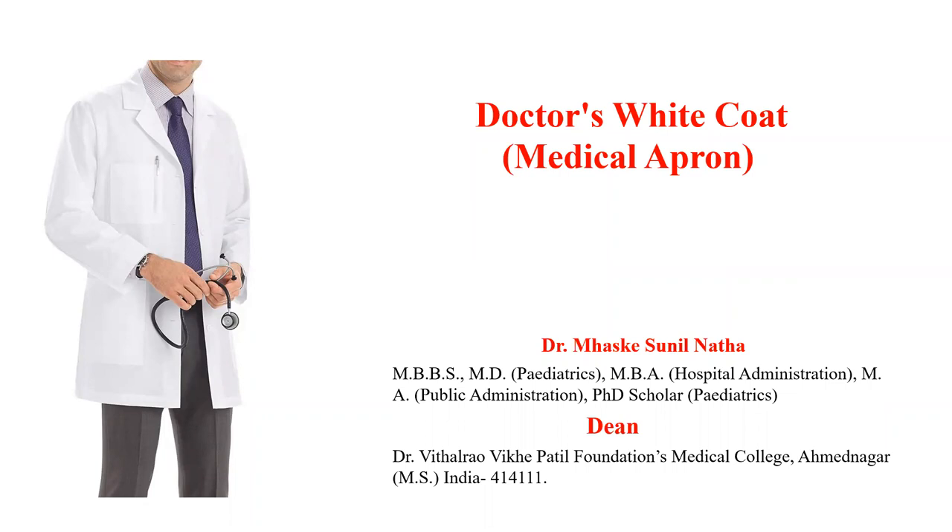Welcome. I am Dr. Sunil Natham Huskay, working as a professor in Pediatrics and Dean in Dr. Vithal Ravike Patil Foundation's Medical College and Hospital, Amar Nagar. Today, we are seeing a very small topic, but which is very, very important: the doctor's white coat or medical apron.